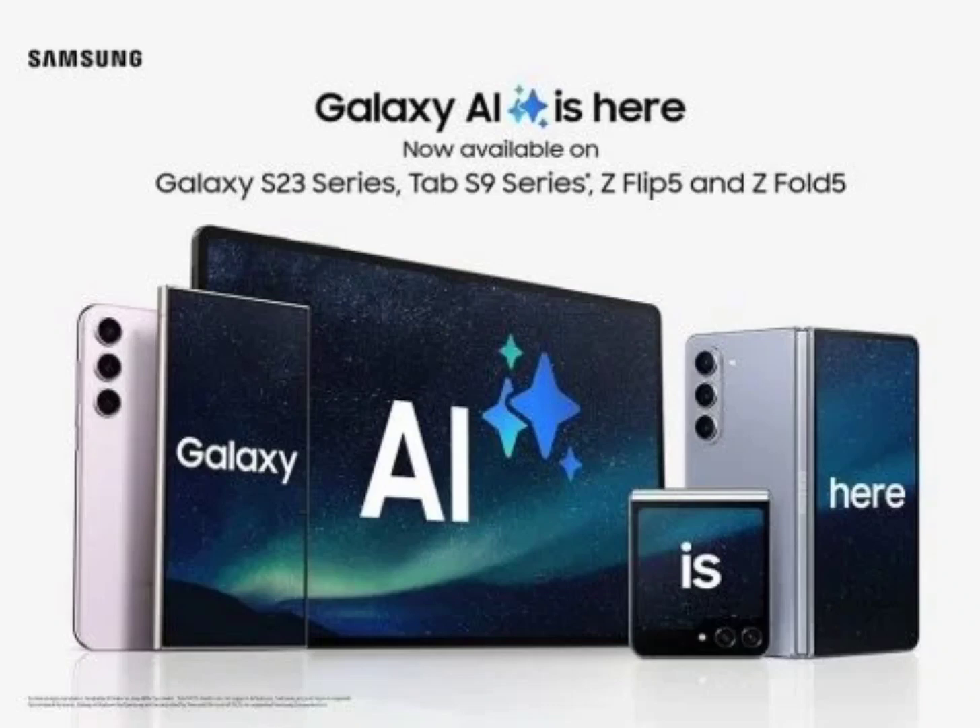Samsung is bringing its Galaxy AI experience to more Galaxy-branded devices. The company's Galaxy AI was first unveiled back in January 2024, alongside the latest Galaxy S24 series of flagship smartphones. Now, this feature is arriving to the Galaxy S22 series and other Galaxy devices.